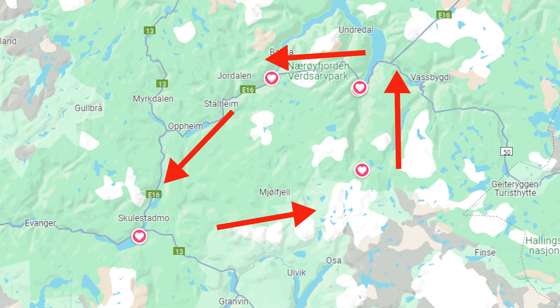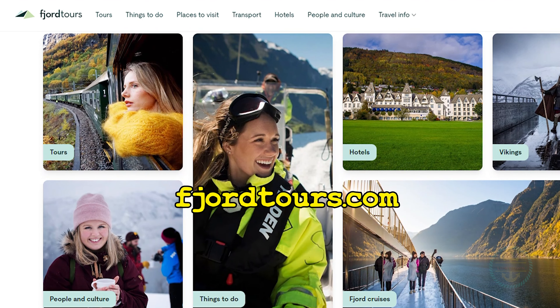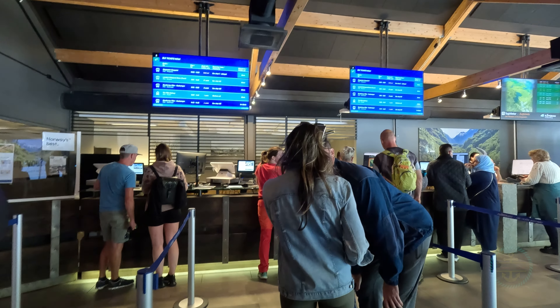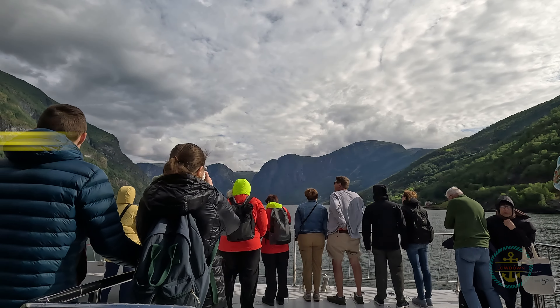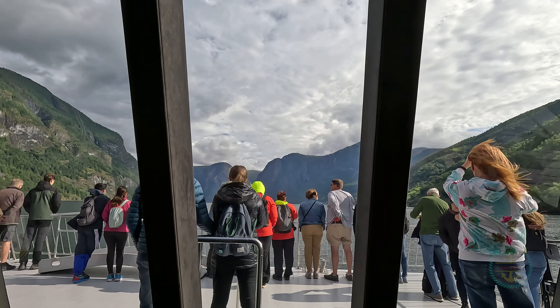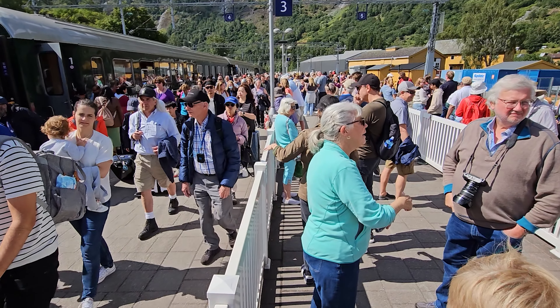To explore the nutshell, you can do a full loop or just part of the way if time is short, purchasing separate legs. The easiest option is through a package sold by Fjord Tours, the main tour agency. These can't be purchased on site — they need to be reserved online in advance. Book everything in advance; assume all tours, ferries, buses, and trains will be close to capacity on arrival.